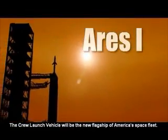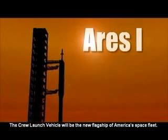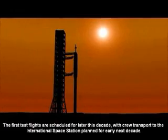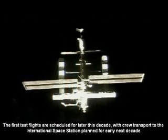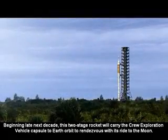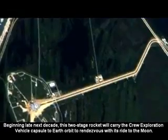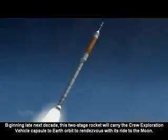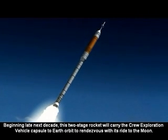The crew launch vehicle will be the new flagship of America's space fleet. The first test flights are scheduled for later this decade, with crew transport to the International Space Station planned for early next decade. Beginning late next decade, this two-stage rocket will carry the crew exploration vehicle capsule to Earth orbit to rendezvous with its ride to the moon.